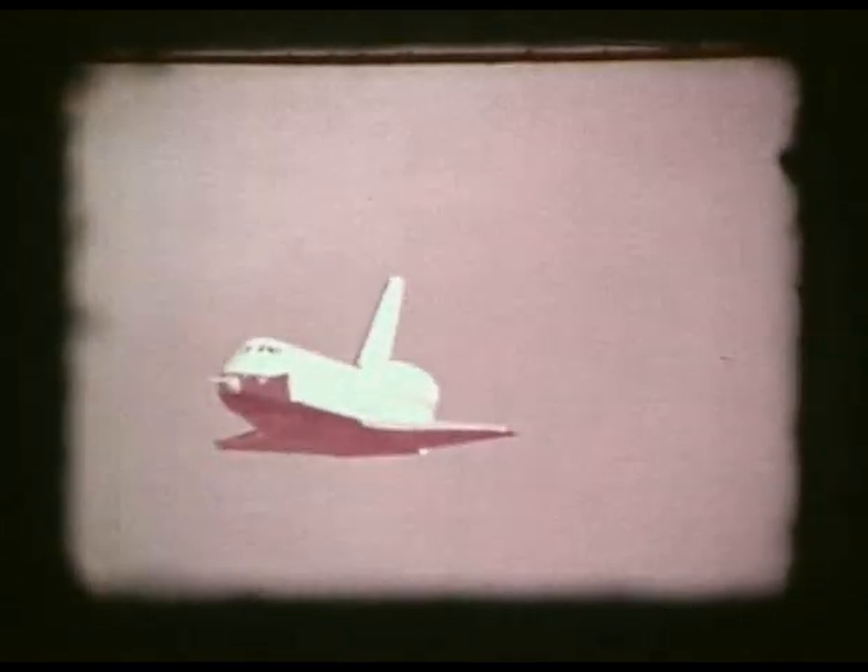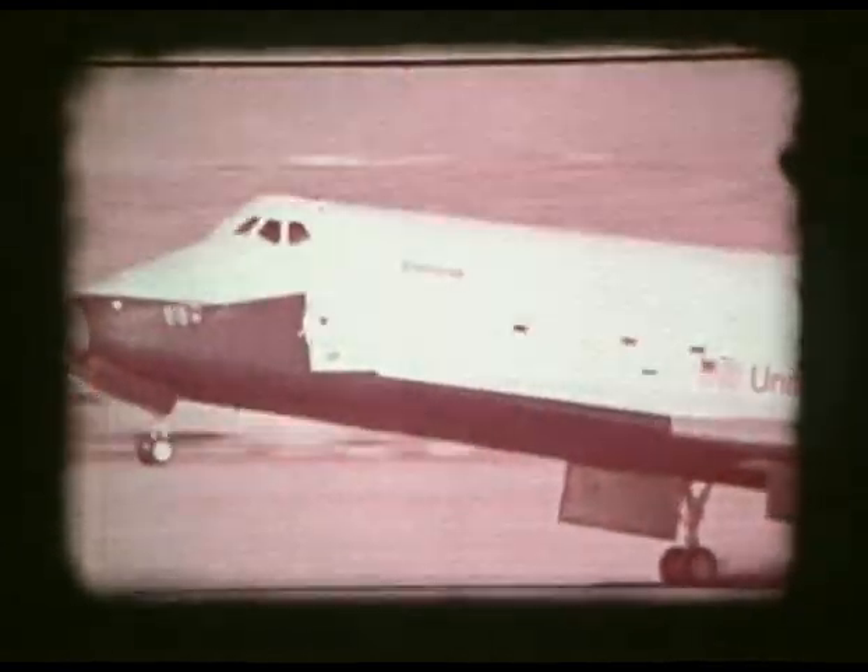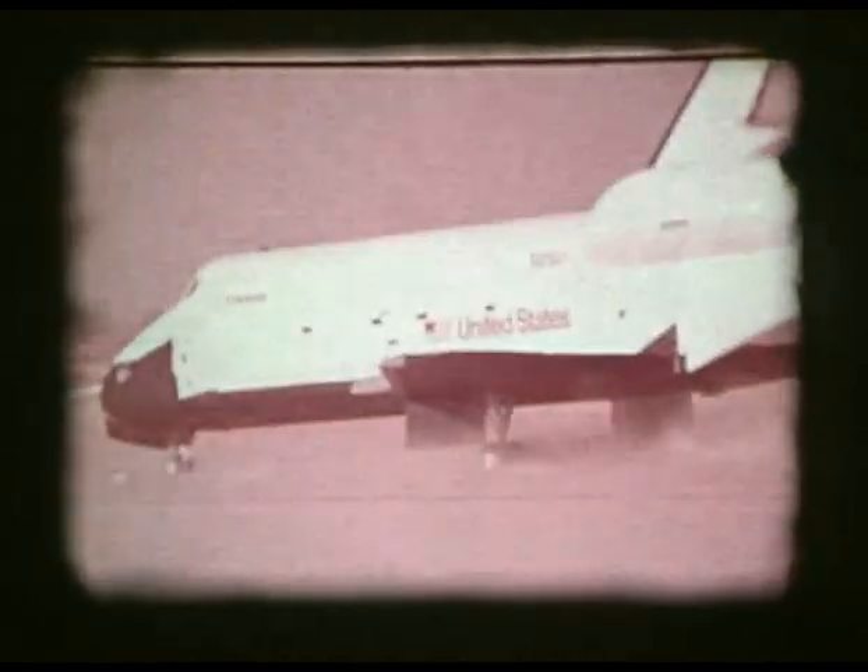NASA test pilots and astronauts monitored the flights from two-seat chase aircraft. Three pre-flights of the orbiter with the tail cone on were completely successful, clearing the way to the final flight tests with the tail cone on.